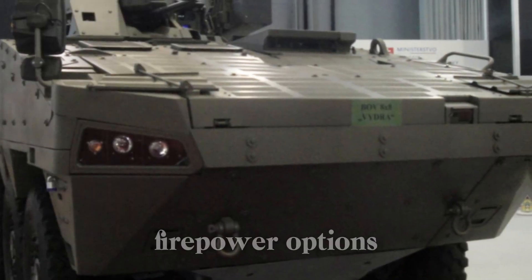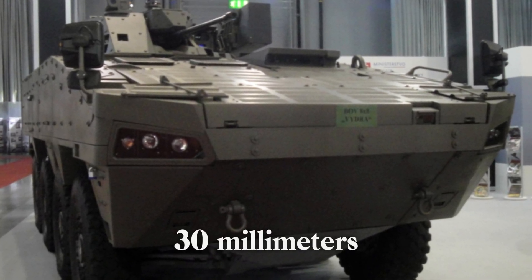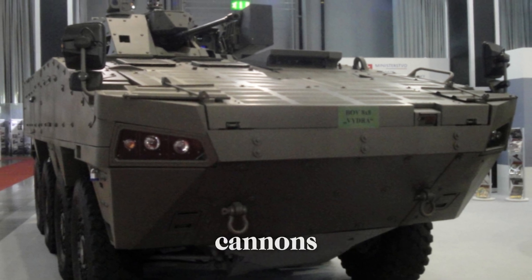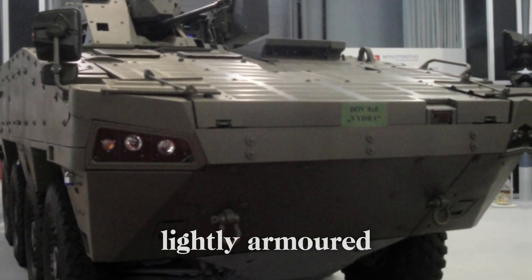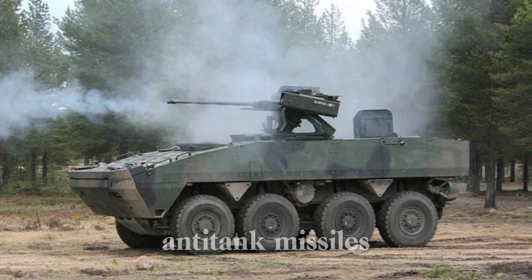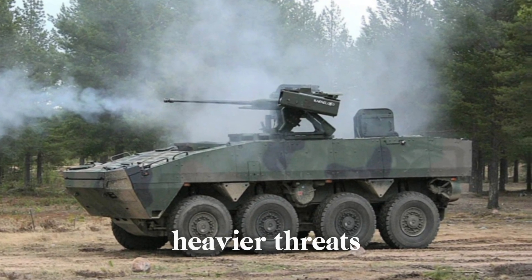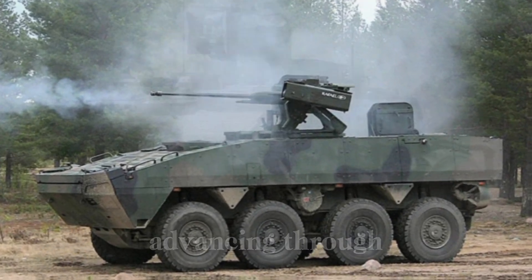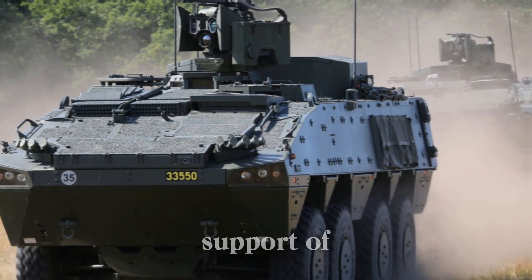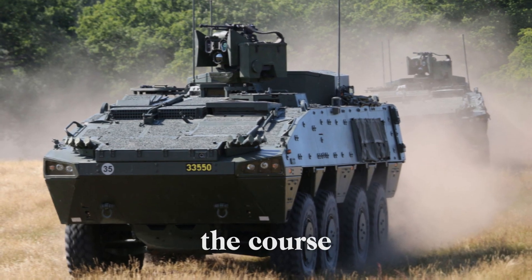Some AMV variants are equipped with 30mm or even 40mm cannons, capable of taking down lightly armored enemy vehicles and structures. In addition, the AMV can carry anti-tank missiles, giving it the power to engage and neutralize heavier threats. Imagine a squad of soldiers advancing through a hostile area with the support of this firepower — the AMV's presence alone can change the course of a skirmish.